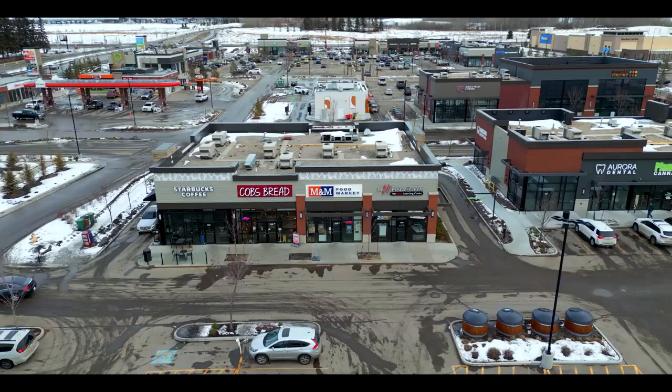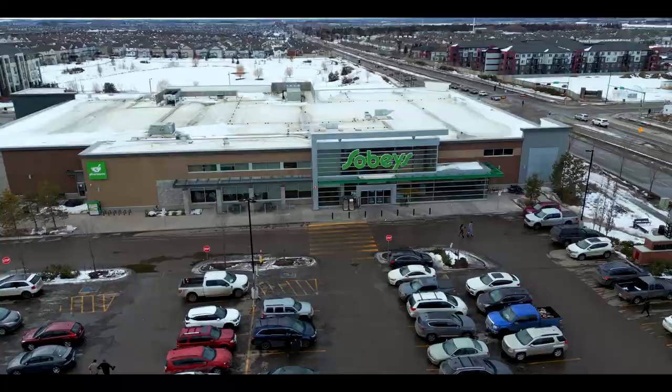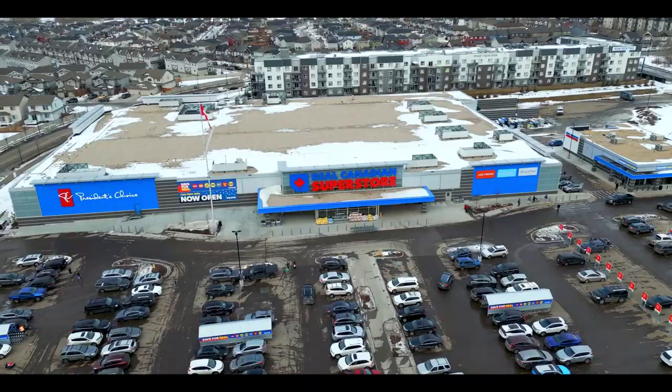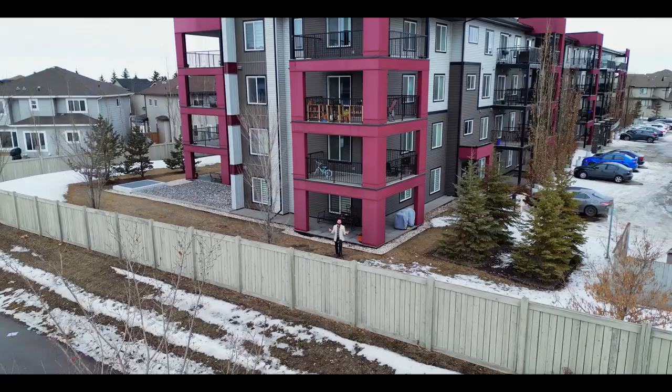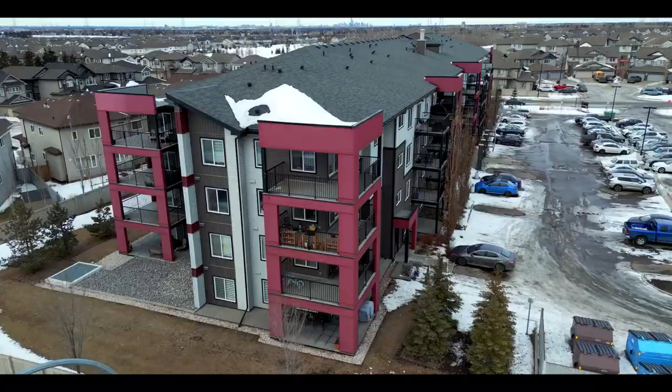This is the perfect condo for anybody who's looking to live in the beautiful area of Southeast Edmonton in Charlesworth. This condo features two bedrooms, two bathrooms, has two underground parking stalls, and has one of only four storage units in the entire building.